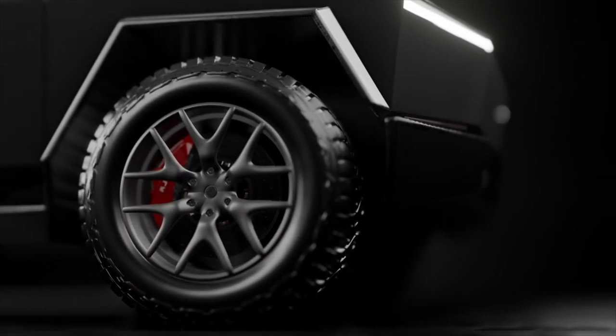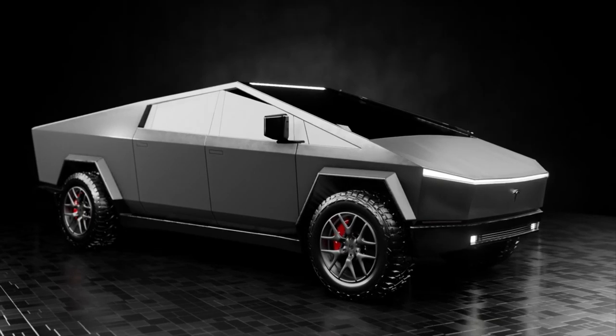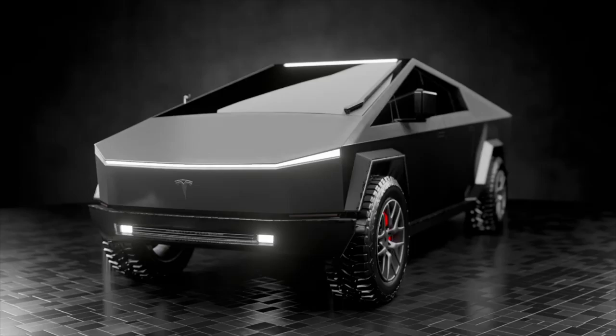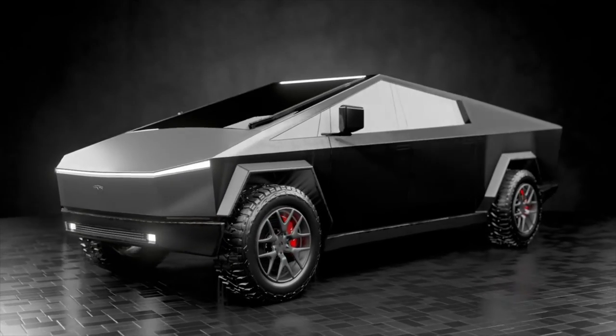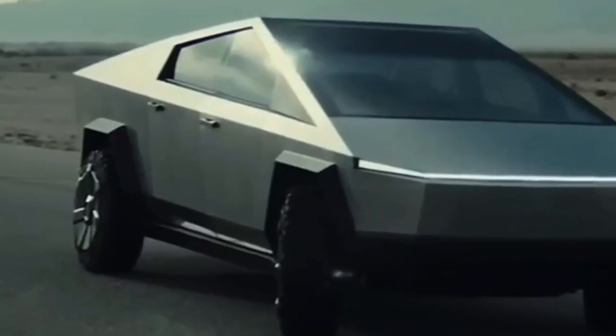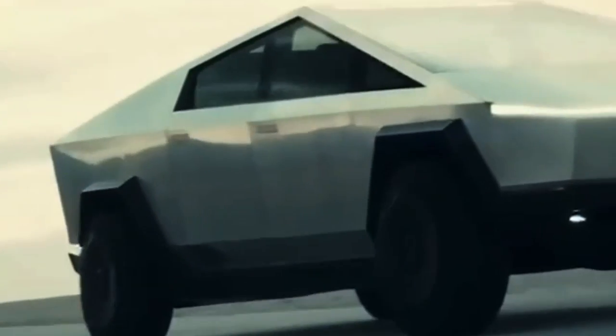A daring new idea known as the Tesla truck aims to transform how we view pickup trucks. It has a cutting-edge design that makes it stand out from other vehicles on the market, an incredible range, and an all-electric drivetrain. In this piece, we'll go a little deeper into what we already know about the Tesla truck and consider what it might portend for the future of the car industry.